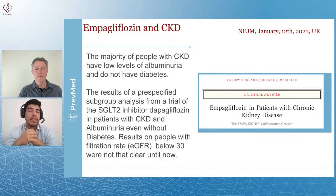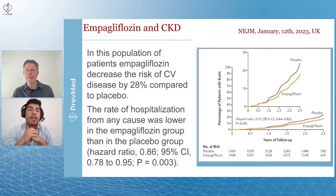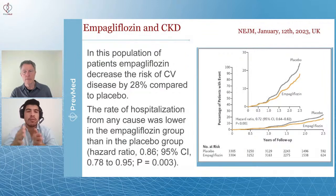In this population, they found that dapagliflozin can decrease the risk of cardiovascular disease by 28% when compared to placebo. The rate of hospitalizations from any cause was even lower than that, which lets us know the medication is working. When you compare that to placebo, that's the standard to understand this.